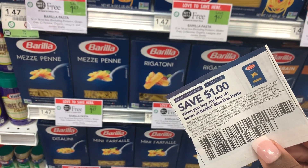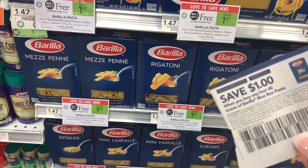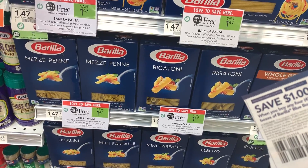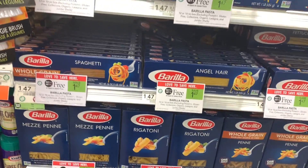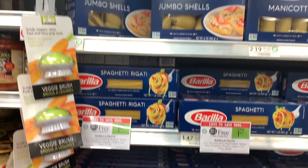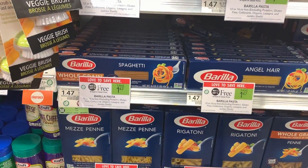The regular Barilla pasta is also on sale this week. If you want to grab some of that, we have a $1 off four manufacturer coupon as well, so these come out to about 48 cents a box. I think I'm going to grab some of these as well, because you can use the overage from the other deals to pay for these.